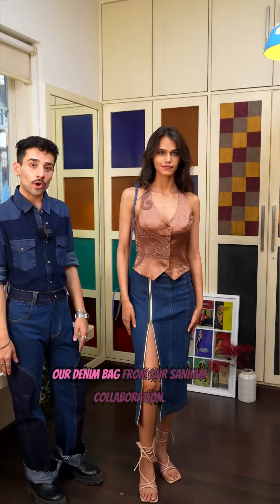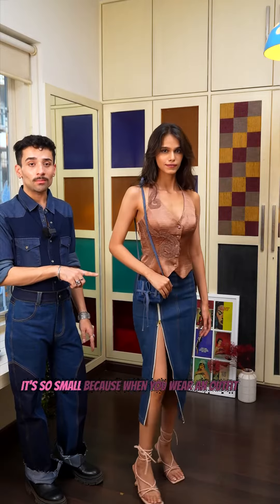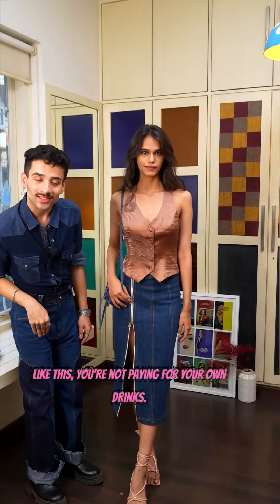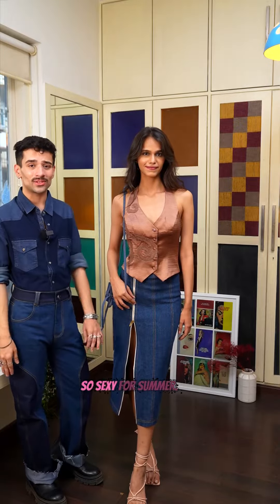Our denim bag from our Sanam collaboration. It's so small because when you're wearing an outfit like this, you're not paying for your own drinks. So just put a lip gloss and keep it going. So sexy for summer.